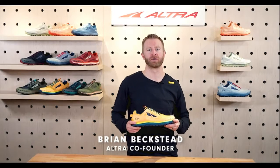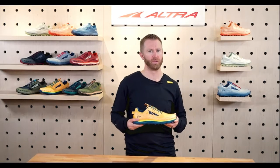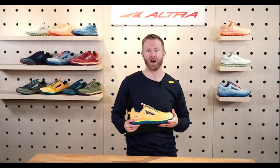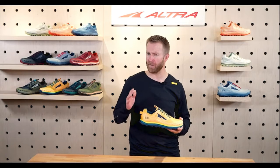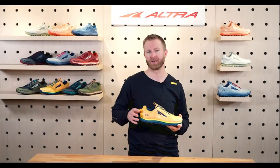Hi, my name is Brian Beckstead, co-founder of Altra Footwear, and this is the all-new Lone Peak 6. This shoe is born a legend and continues that legendary status. We are really excited about this update. It's a fairly small update from the 5, but the changes are subtle and really nice.